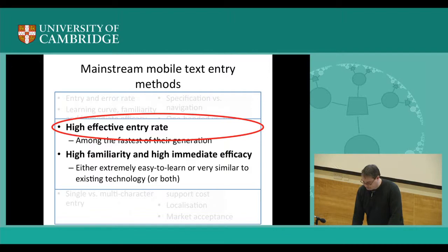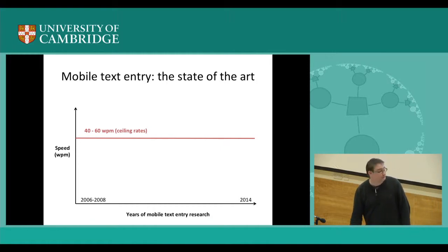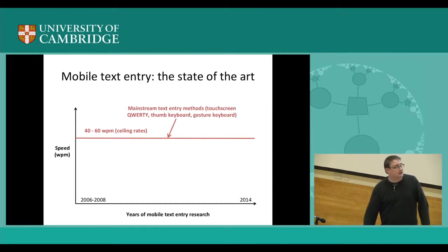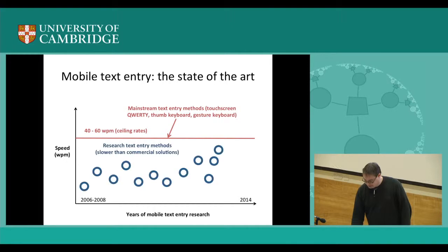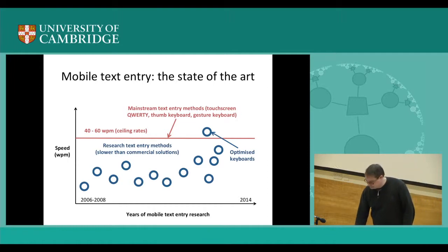Zooming in on the high effective entry rate: this slide shows words per minute as a function of mobile text entry research. The ceiling rates from commercial methods are significantly higher than the ceiling rates from research methods proposed throughout the years — research methods are way below this line, which is probably one reason why they don't succeed. However, there is one interesting outlier: optimized keyboards, where you rearrange keys to enable people to move their fingers faster. They can be as fast or a little faster than mainstream solutions, but the problem is they are not at all familiar to users — it takes 40 hours of dedicated practice on average to become proficient.